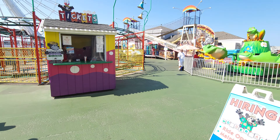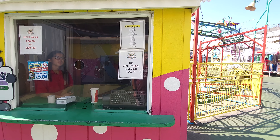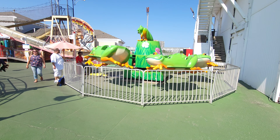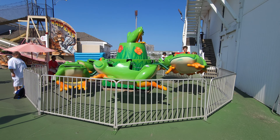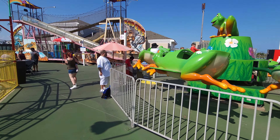Now we're heading outside. The giant wheel is closed today, but all the other rides are open. This is all tickets, no wristbands. As soon as you come out here — I'm going to adjust since we're now outside — right here is a little frog ride. Very adorable, very cute.